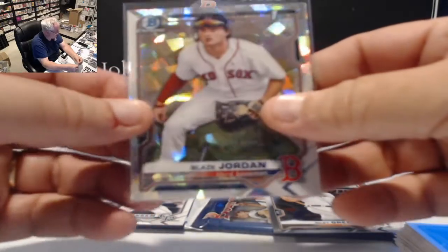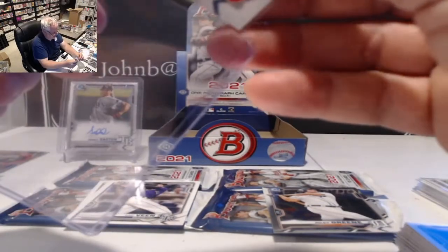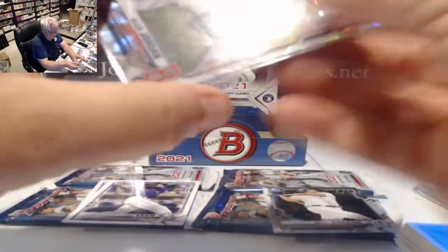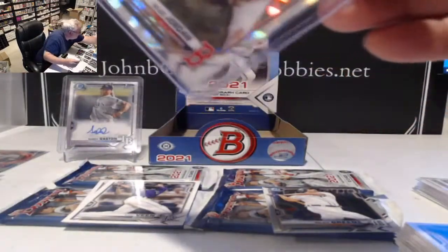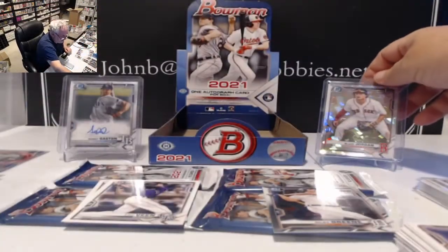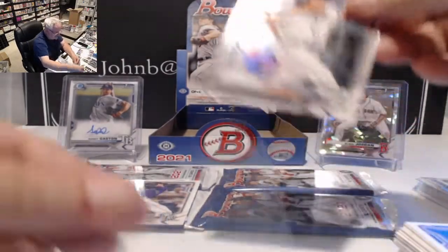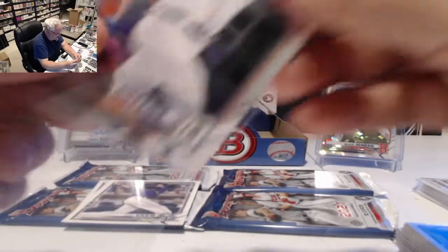Blaze Jordan atomic refractor, Boston — that should be decent. Those were one per box last year and hopefully will be again this year to keep them semi-valuable.